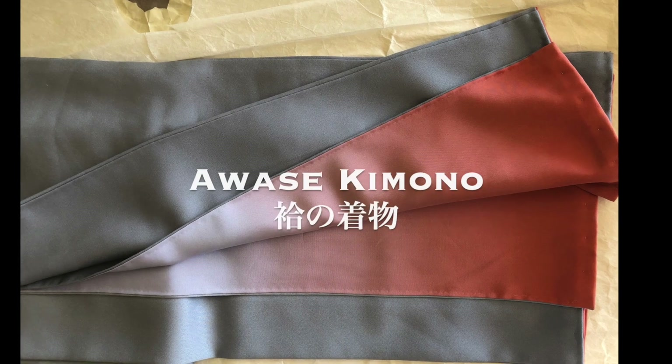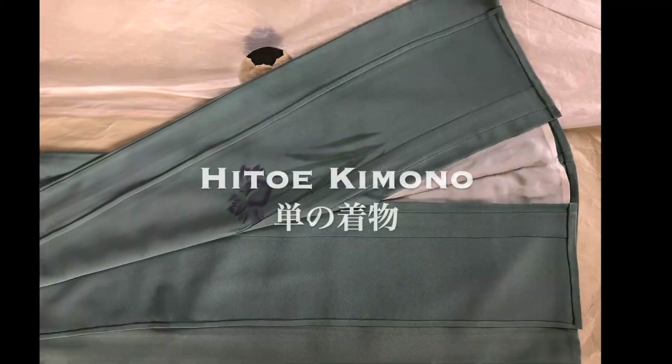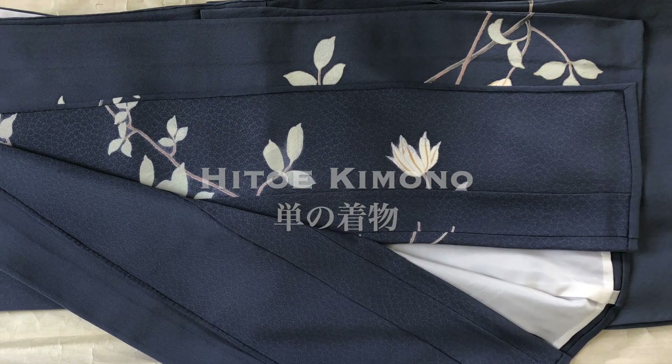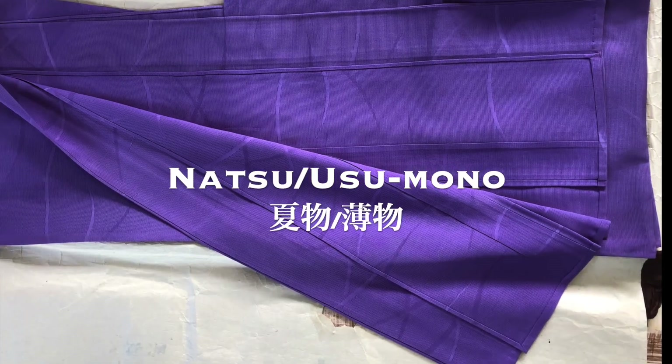There are more details to be introduced about the seasonal differences of Kimono, but those will be in the next video. In the next video, more details of textile features in each seasonal Kimono will be presented.